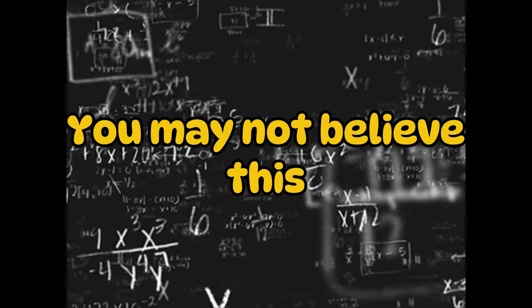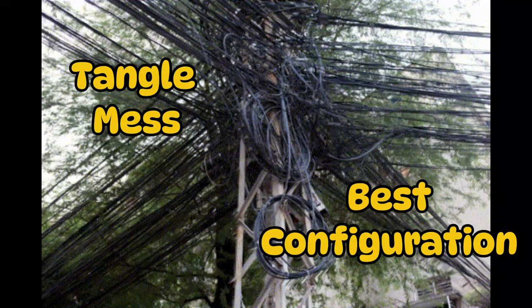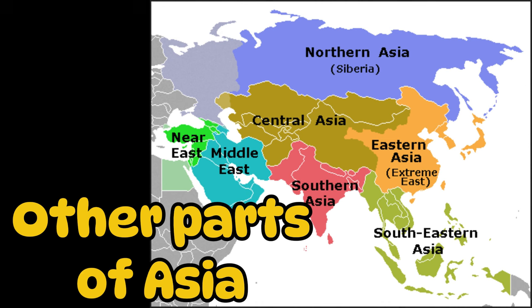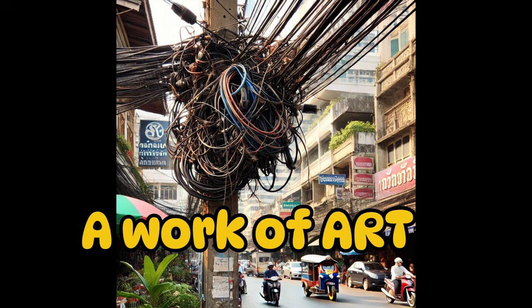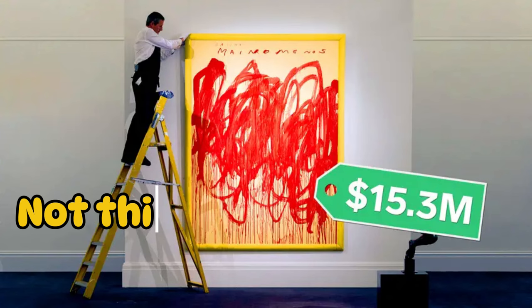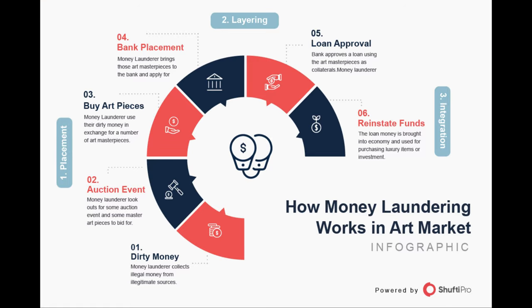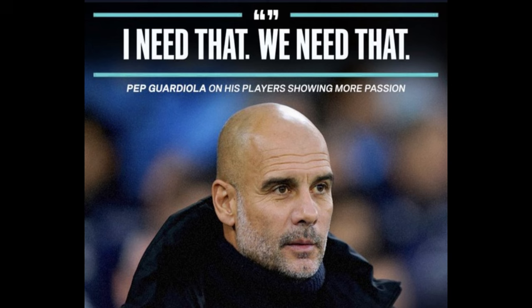You may not believe this, but this tangled mess of electrical wires is actually one of the best configurations out there. Let me explain why. If you've ever visited Thailand or other parts of Asia, you have likely come across this. Let's call it a work of art — a masterpiece created out of necessity.